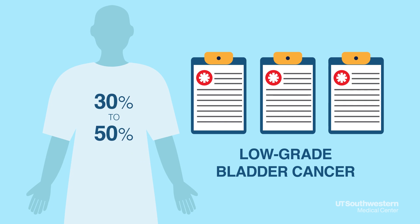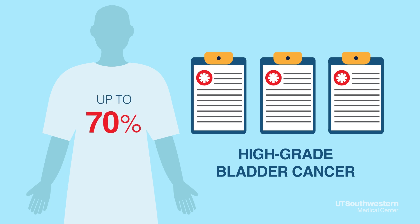Studies suggest that low-grade bladder cancer returns in 30 to 50 percent of patients, while high-grade bladder cancer recurs in up to 70 percent of patients. That blue light cystoscopy will give me a chance to have more effective surveillance to detect any recurrence earlier. I was glad to do it.